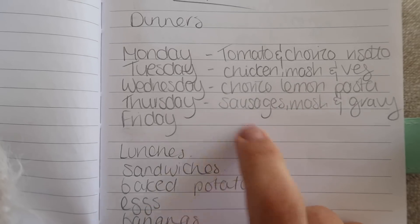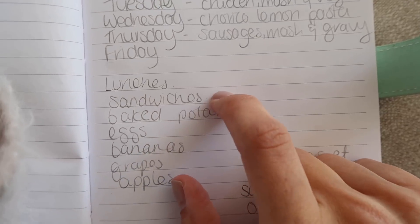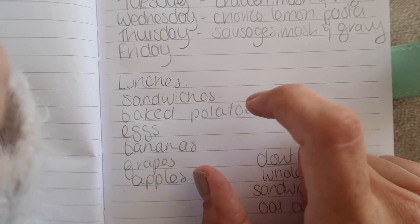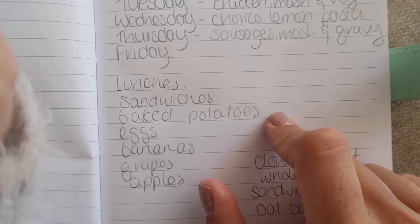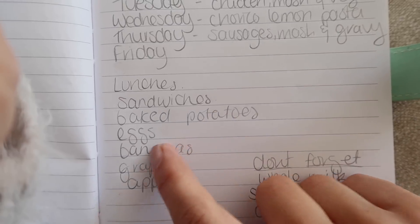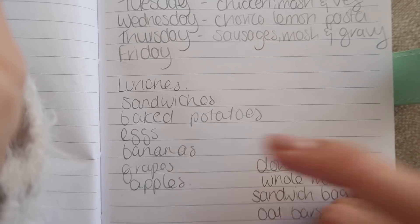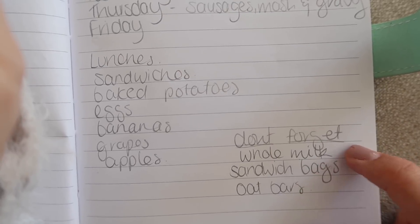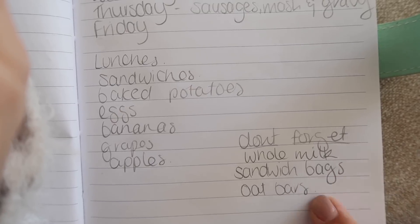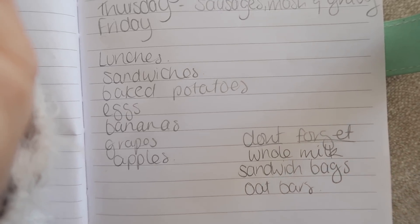Friday I haven't written anything down because I think Andy's going out Friday night, so whatever we do we'll end up getting something. For lunches I just wrote 'stuff for sandwiches' — bread, cucumber, ham and things like that. Baked potatoes — I get the frozen ones from McCain, they're simple and good for Oliver. We have eggs quite a lot at lunchtime, and I've added some fruit for Oliver's lunch that I can take to work too. On the 'don't forget' list: whole milk, sandwich bags, and apple and cinnamon oat bars because I've been really hungry recently and they fill you up.